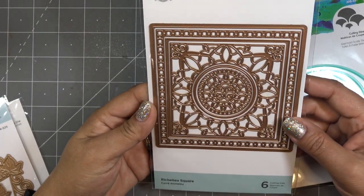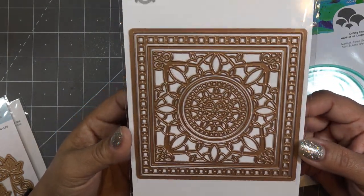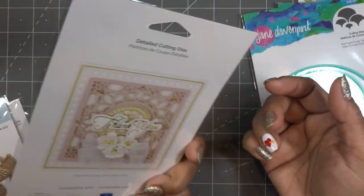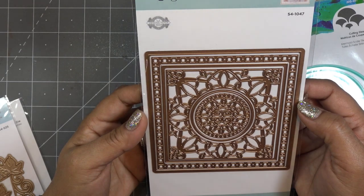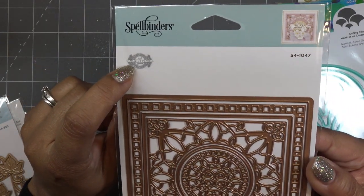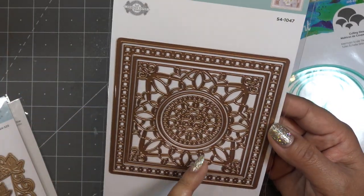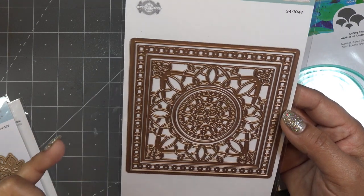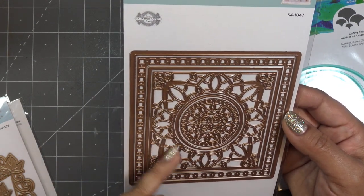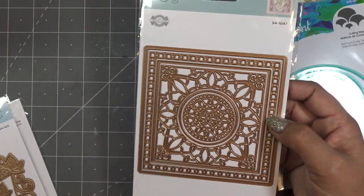This is the Richelieu Square — I always say Richelieu, I don't know how that's pronounced, I'm assuming it's French. Super pretty and again this is an APG die. People ask me about APG and I wasn't familiar with it either — it's Amazing Paper Grace, like Amazing Grace but with paper thrown in there. It has several dies — six of them. There's this insert, the circle, the outer piece is separate from the frame, and then this piece here is also separate from the outer frame, so it's really pretty.